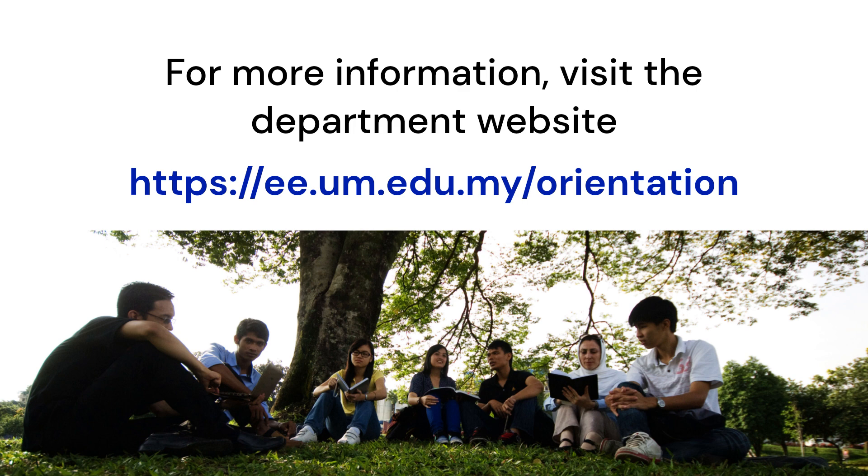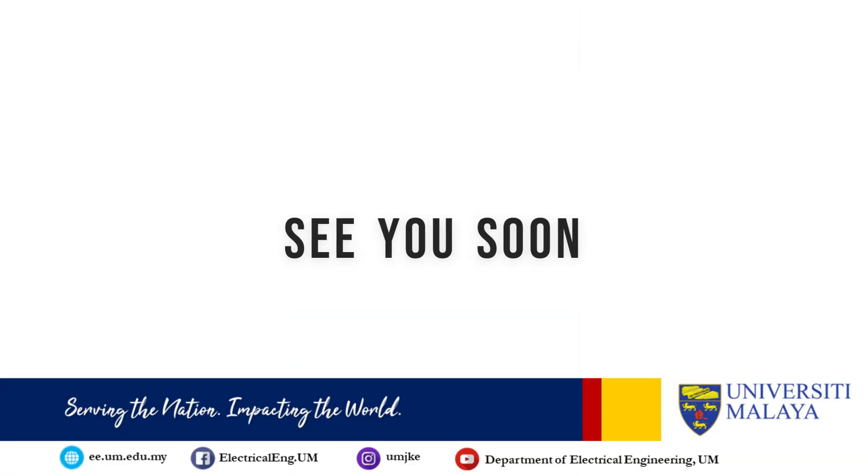We wish you all the best for the course registration. Don't worry — we will be assisting you with any problems that you may encounter during the process. You may find all information about your program through the department website as shown. See you in the department on October 2.